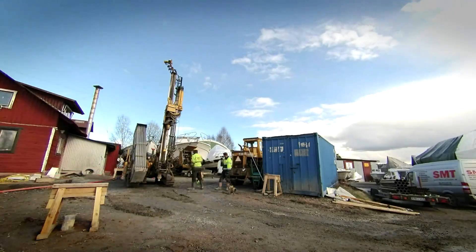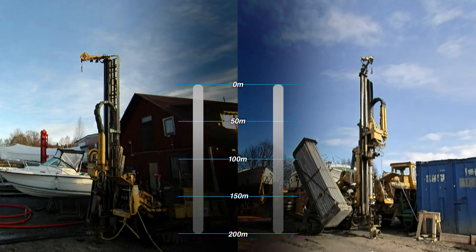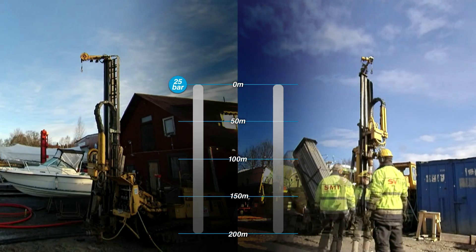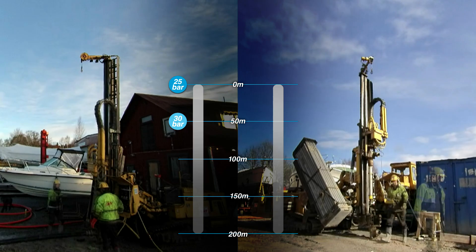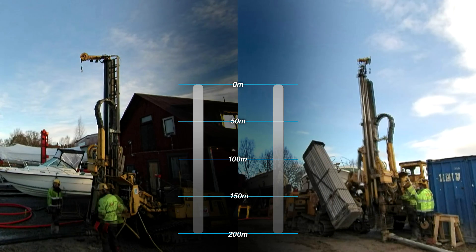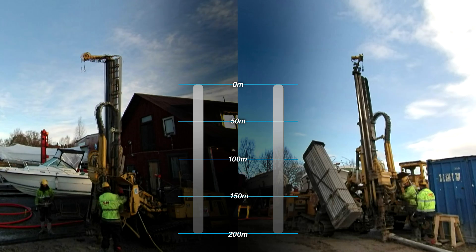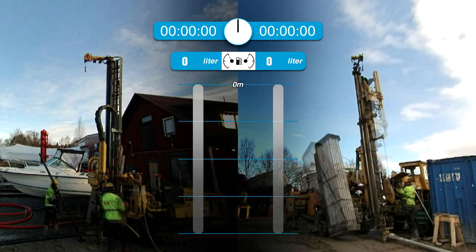Here's the test at work. We drilled two boreholes, each 200 meters deep. For the first one, we used the conventional approach: drilling at 25 bar until we reached 50 meters, 30 bar to the 100 meter mark, and 35 bar for the last 100 meters. For the second hole, we drilled at a pressure of 35 bar from the very beginning. During the test we measured time, fuel consumption, and depth for both approaches.